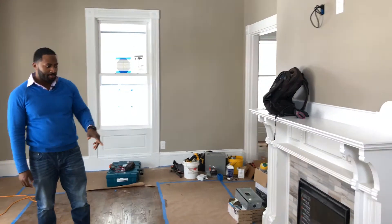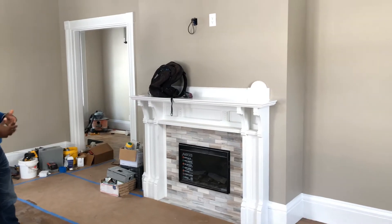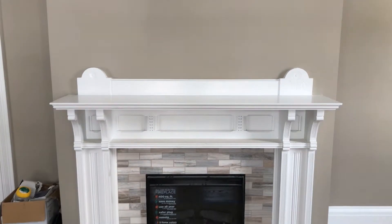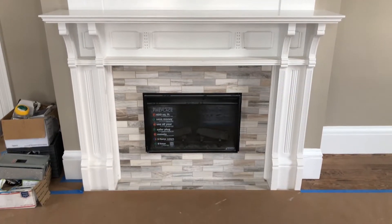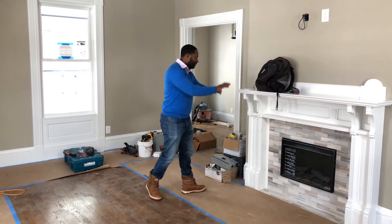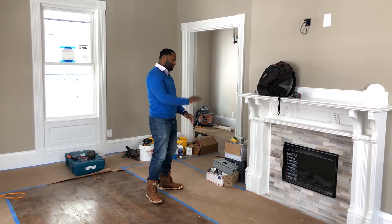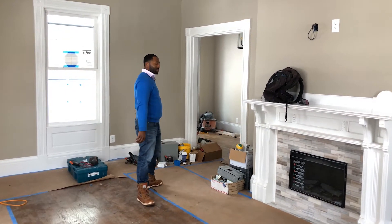We put an electric insert into the fireplace. There was a fireplace here before but it was non-working — just a heating vent — and we wanted to make it functional. We put in new heating systems and added this electric insert to really complete the feel. We left all the original character and woodwork and just painted it white to make it uniform and clean.